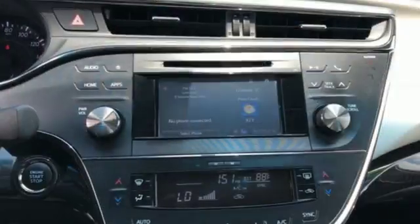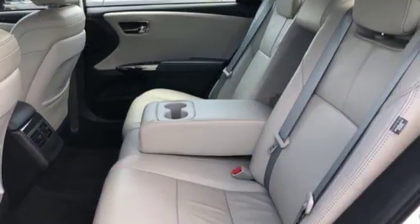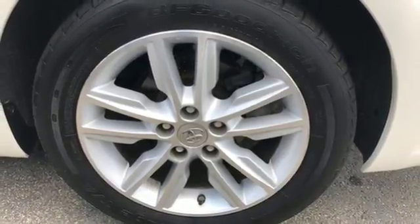Bluetooth wireless audio streaming, power heated mirrors, front heated leather bucket seats, smart key, dual zone climate control, automatic transmission, aluminum wheels, gas pressurized shocks,